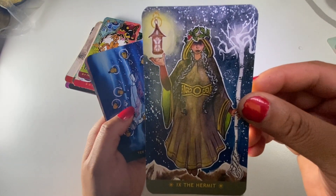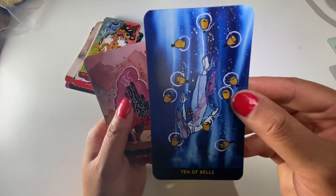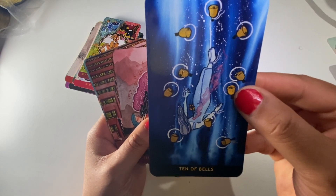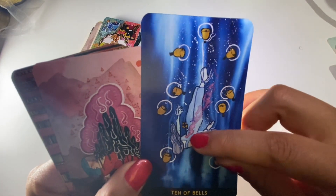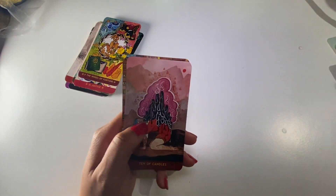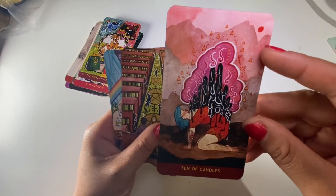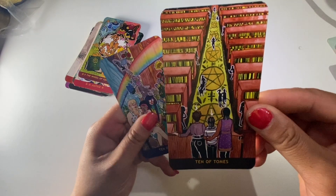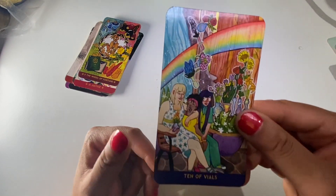The Hermit. Ten of Bells - they're tied to the bell and being pierced by something, this is very dark. Ten of Candles. Ten of Tomes - very nice. Ten of Vials.